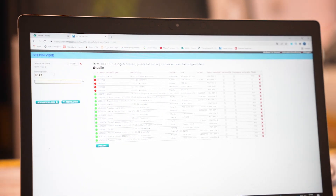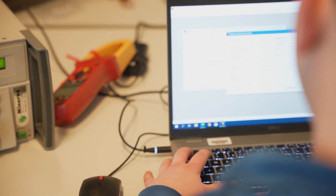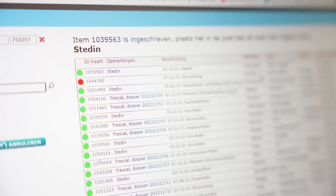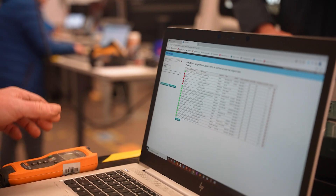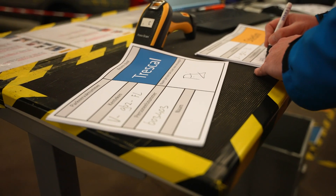Trescal leveraged its Vision planning tool to centralize service needs and reduce downtime by two-thirds, from 120 days to 40 days. Through an AI algorithm, Trescal Vision — true to its name — visualizes and plans the entire pit stop based on the technicians' availability, training needs, and types of instruments.